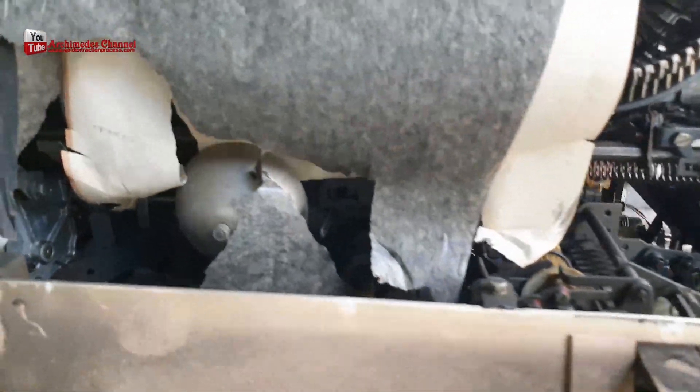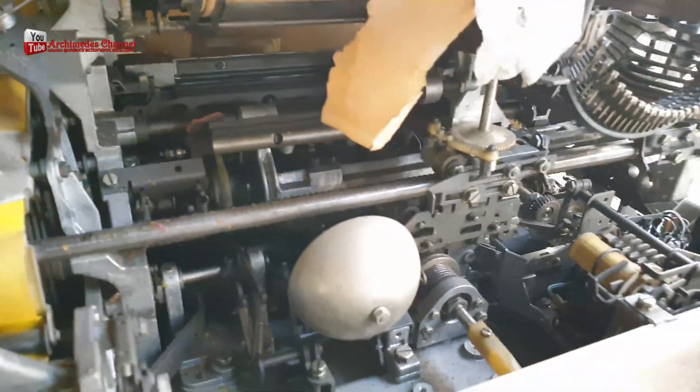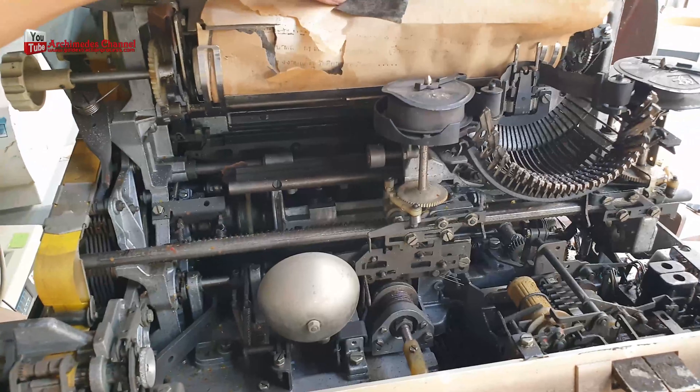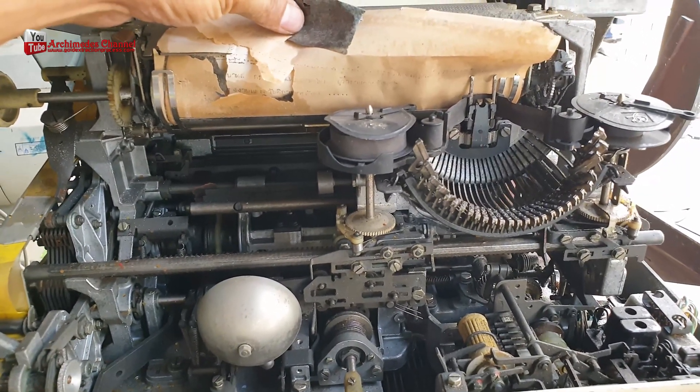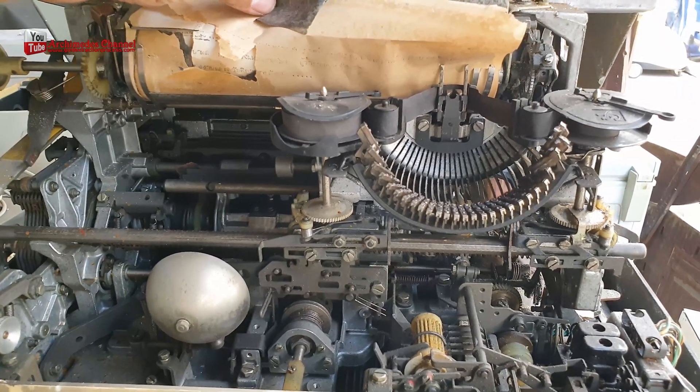The printer was designed to work in conjunction with the Lorenz machine. The codebreakers' success in cracking the Lorenz cipher and its associated devices was a significant achievement in the history of cryptography and helped to turn the tide of the war in the Allies' favor.